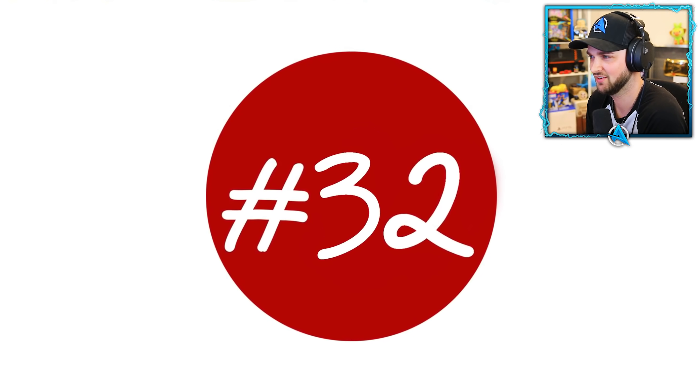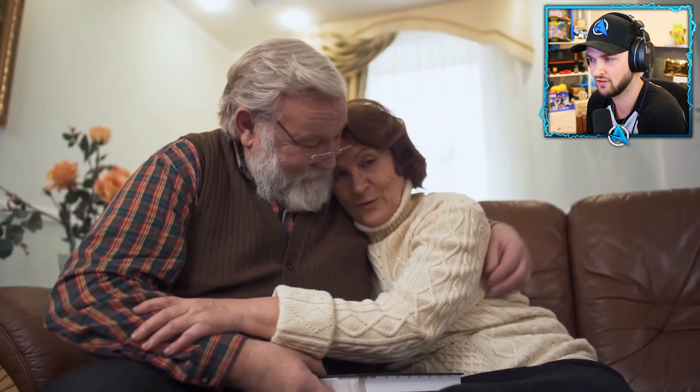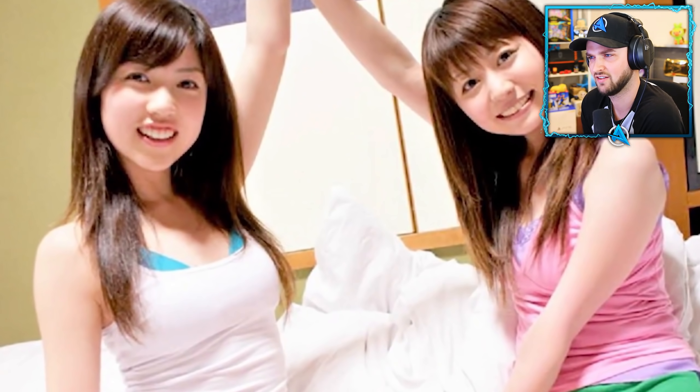Number thirty-two: cuddle cafes. While cuddling is typically reserved for couples in the West, Japan has begun to sell these experiences to those who are on the lonelier side for a fee.